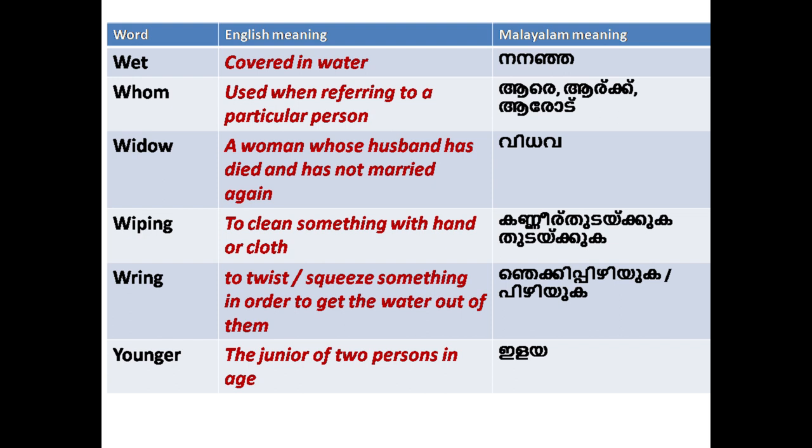'Wiping': to clean something with hand or cloth — for example, Lily will wipe her eyes. Also means to twist or squeeze something in order to get the water out. 'Younger': the junior of two persons in age.